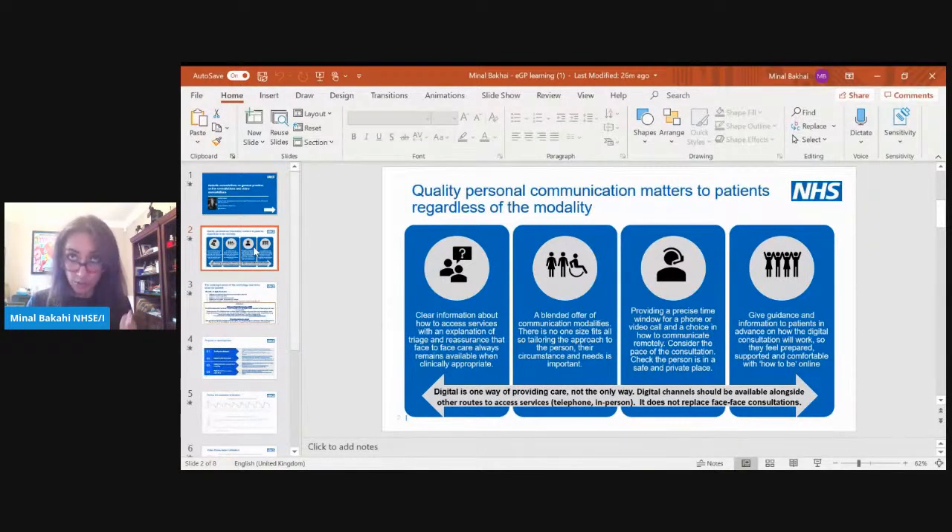It's really clear that both clinicians and patients on the whole want to keep some of these new ways of working with regards to remote consulting, but we need a blended offer of communication modality — there is no one size fits all. It's about matching the communication approach and tailoring it to the person, their needs, and their circumstances. We're doing lots of work around training and skills development, including research on how to match the right cases to the right modality, and working with Health Education England on a national training programme.